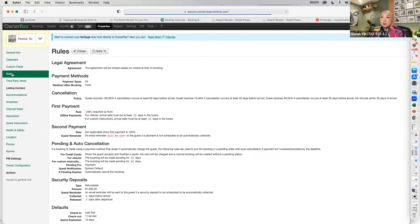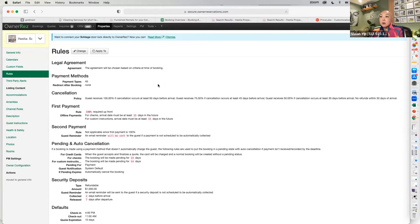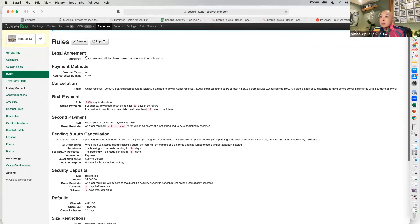Under Rules, you'll choose which legal agreement applies. I have a legal agreement for short-term rentals, one for travel nurses, and one for midterm rentals. The difference between travel nurses and midterm rentals is that for travel nurses I have a more lenient cancellation policy, whereas for a regular midterm rental I have a more strict cancellation policy — but it's really up to you.